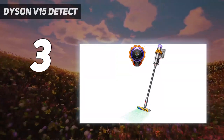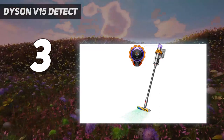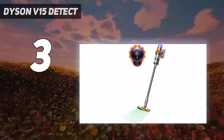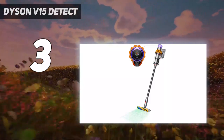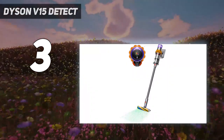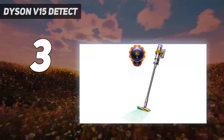On test, we found it excelled when cleaning hard floors, thanks to the inclusion of a laser that highlights microscopic dust invisible to the human eye. We were impressed that when used on auto mode, the vacuum conserves the battery by adjusting the suction power to suit the floor type and the amount of dust automatically. There's also a handy LCD screen that displays the remaining runtime.